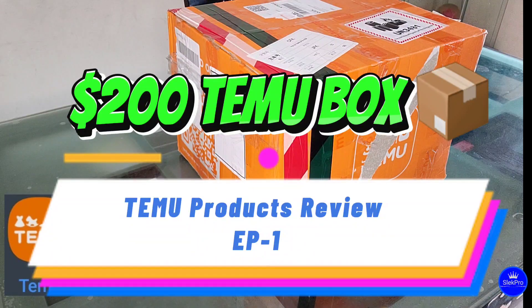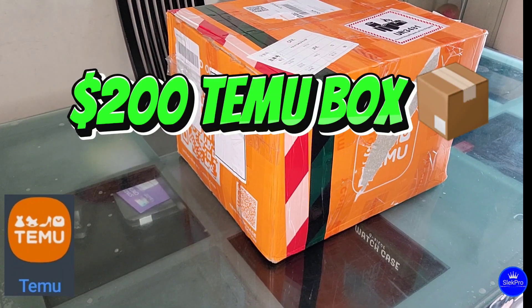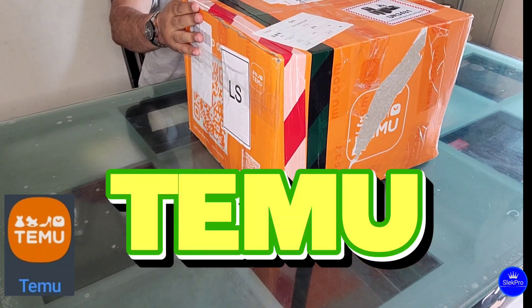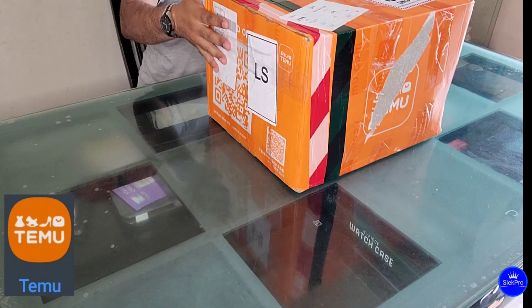Hi everyone, hope you're all doing great. I want to review the stuff I ordered from Temu with you guys. Here's the box — you can see it before I open it.